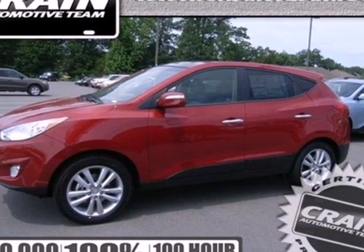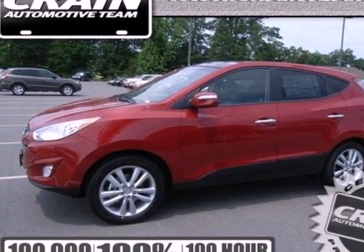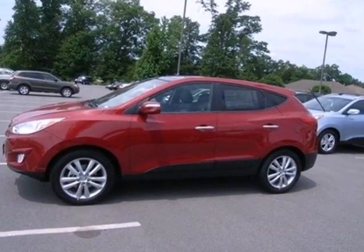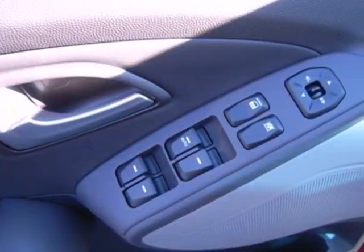It's a 2013 Hyundai Tucson. It rides well and steers even better, but what takes the cake with this compact crossover is its efficiency and reliability.